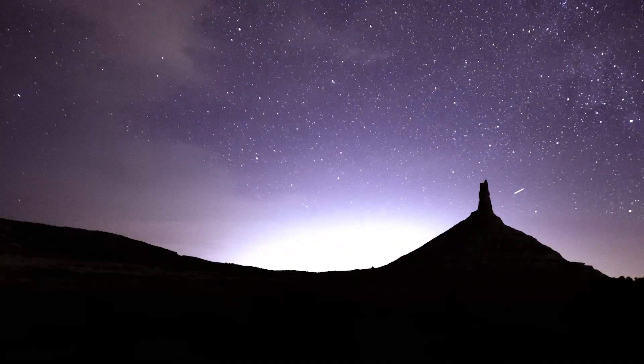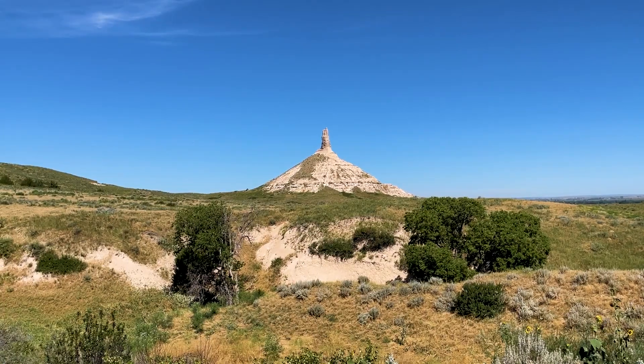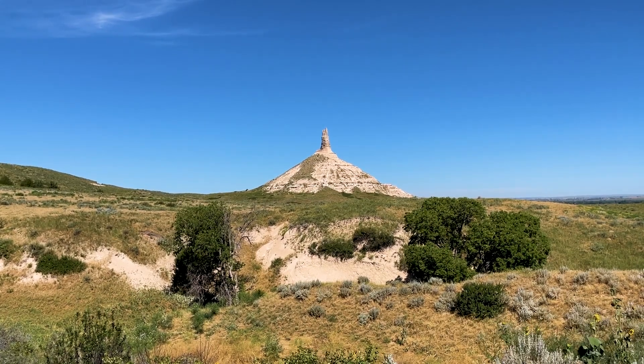Stars swirl in the sky above Chimney Rock as clouds form and airplane lights pass. Chimney Rock continues to inspire awe and curiosity in visitors today.